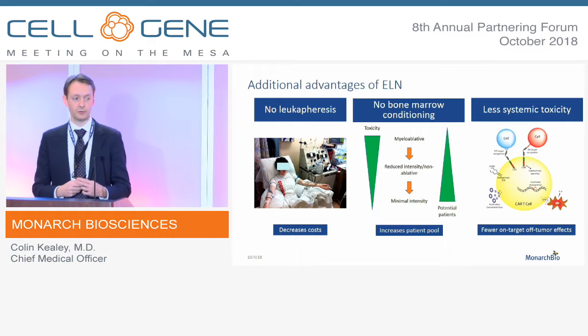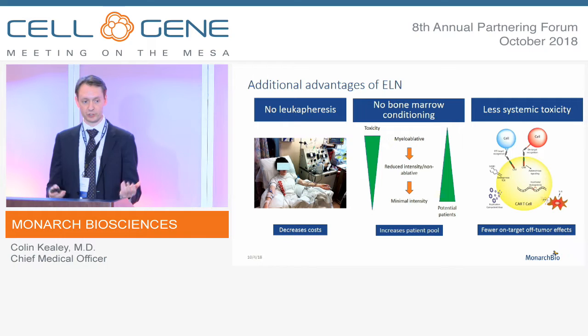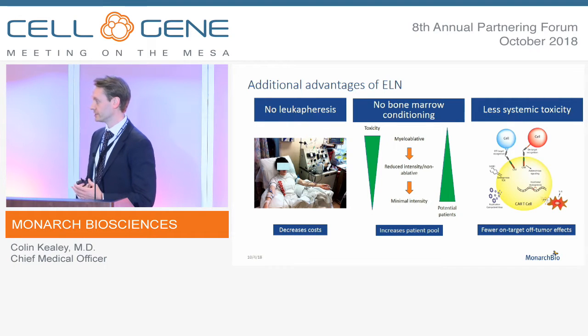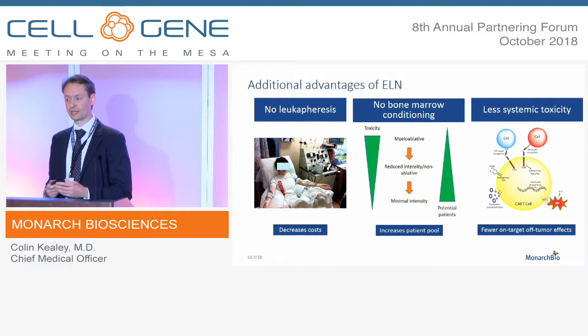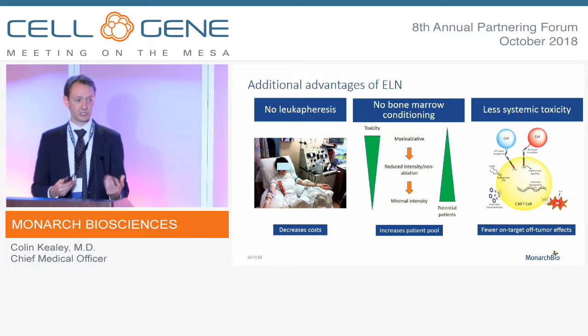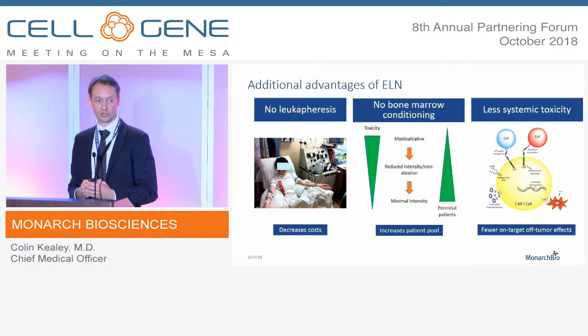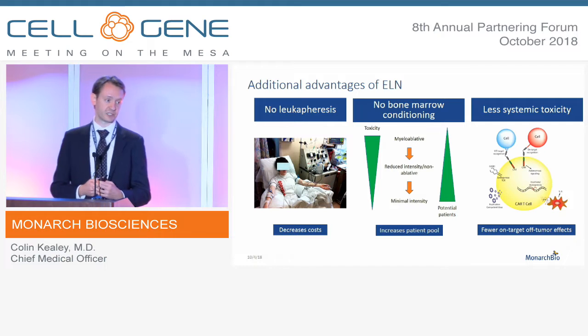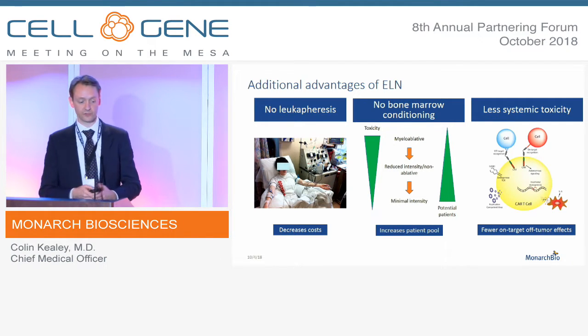Additional advantages: because we're using cell numbers on the tens of millions scale, as opposed to the billions typically used today, we think we can get away from leukapheresis — it's practical to collect the necessary cell numbers from simple intravenous blood draws. Because no cells are being asked to take up home in the bone marrow, there's no bone marrow conditioning, which can be a very morbid and costly procedure. Finally, we think there will be less systemic toxicity because it is a local delivery strategy.